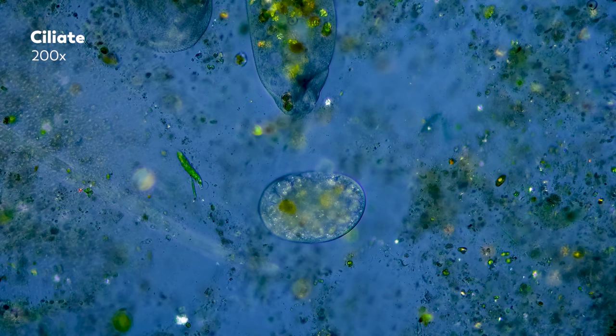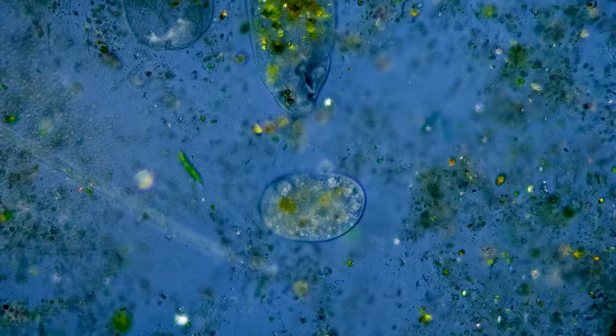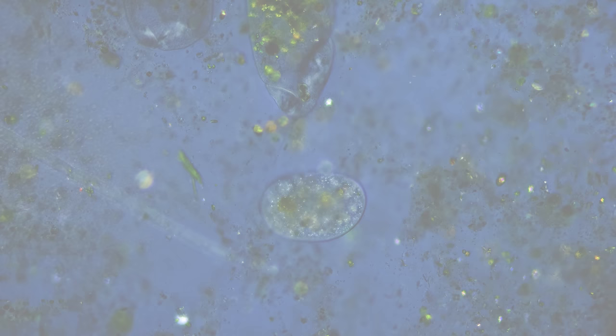We have been very fortunate over the years to have had the support of so many people, and to be able to direct that support back to the microscopes we use. In 2020, we introduced James' new microscope, which he was able to buy thanks to crowdfunding. This was our first major microscope upgrade on the series, and it's incredible to see the jump in quality and how it compares to the different techniques we showcased in the previous video.